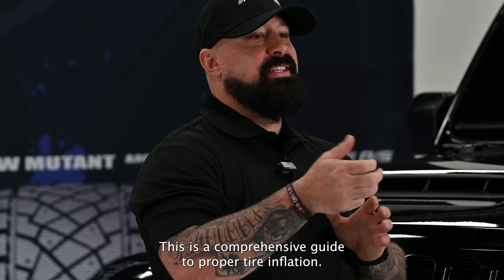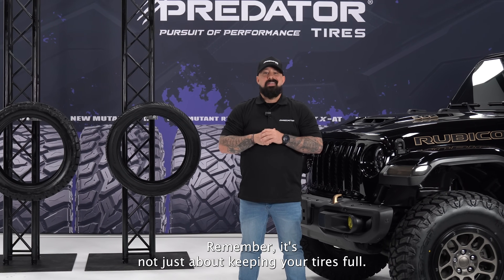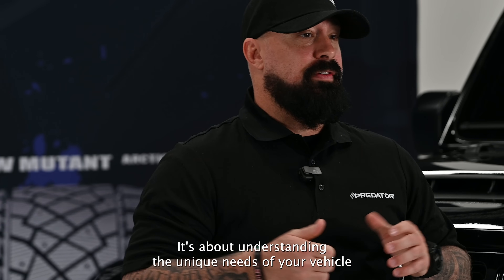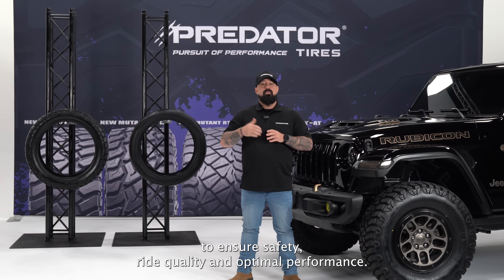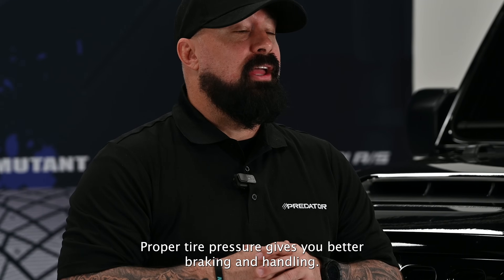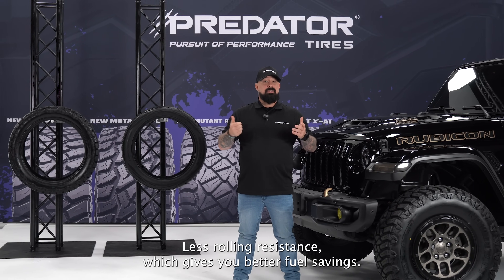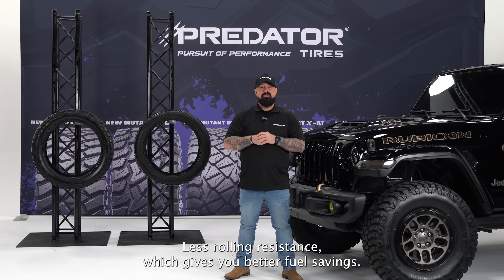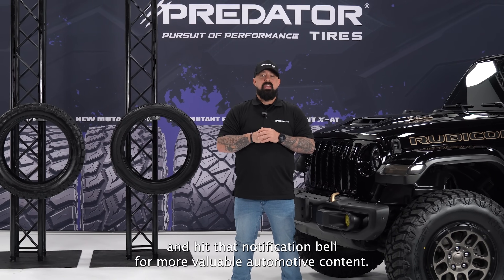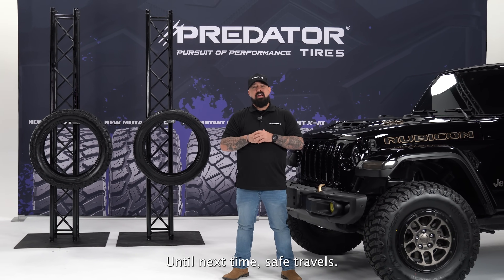Well, there you have it — a comprehensive guide to proper tire inflation. Remember, it's not just about keeping your tires full; it's about understanding the unique needs of your vehicle to ensure safety, ride quality, and optimal performance. Proper tire pressure gives you better braking and handling, reduced tire wear, a smoother ride, and less rolling resistance, which gives you better fuel savings. If you found this information helpful, don't forget to like, subscribe, and hit that notification bell for more valuable automotive content. Until next time, safe travels.